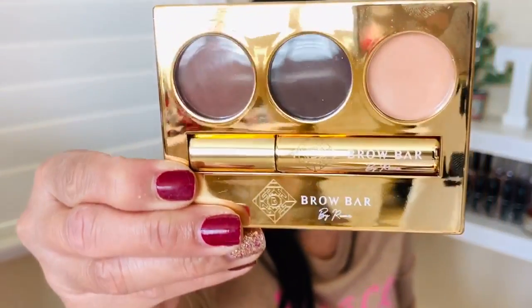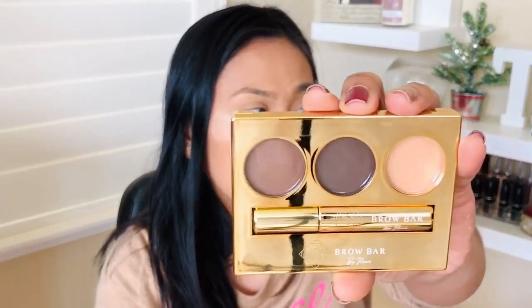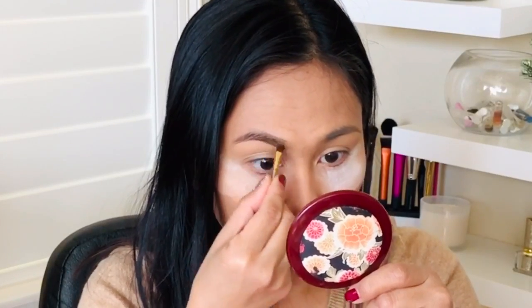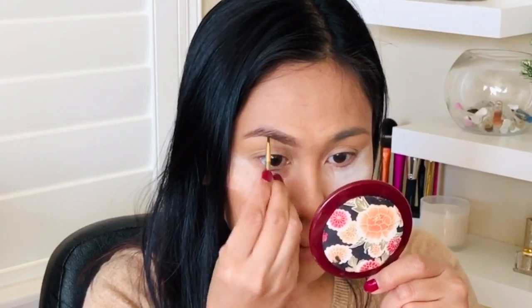I'm back — I've got my foundation, concealer, and bronzer on. The next product is the True Glam Brow Bar Brow Makeover Kit. I really don't have a brow kit because I have thick brows and as a mom I don't have time to do them — I usually just use brow gel. But I'm glad I got this. The color seems like it could work for me, and it's a very creamy formula that should help with defining the brows. Let me try it — it looks really pigmented.